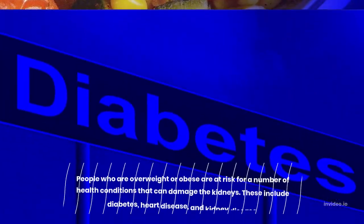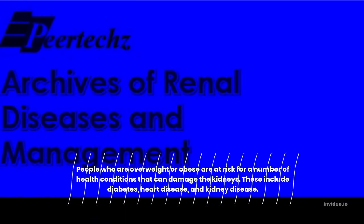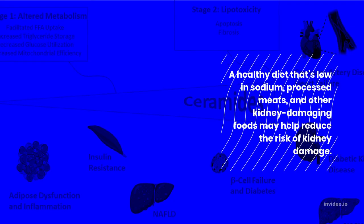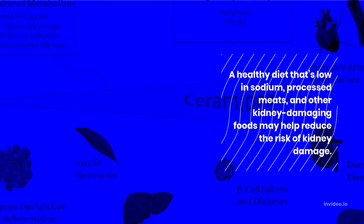4. Monitor weight and eat a healthy diet. People who are overweight or obese are at risk for a number of health conditions that can damage the kidneys. These include diabetes, heart disease, and kidney disease. A healthy diet that's low in sodium, processed meats, and other kidney-damaging foods may help reduce the risk of kidney damage.